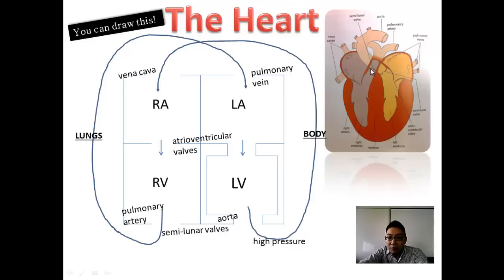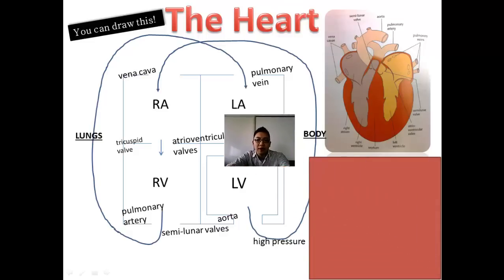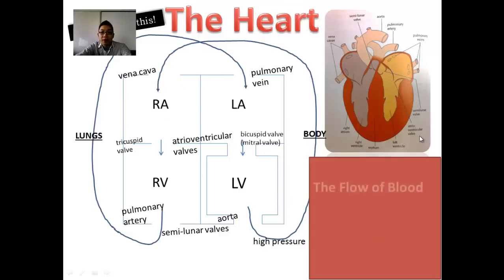There are two additional valves called semilunar valves that also prevent backflow. You can see the AV valves in the diagram — as blood pumps through, the flaps open one way but not the other. There are other names for the AV valves, but 'atrial ventricular valves' helps you distinguish between those on the left and right sides of the heart.